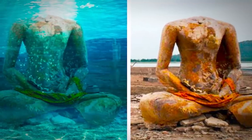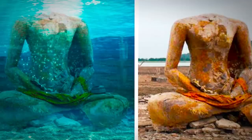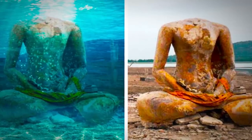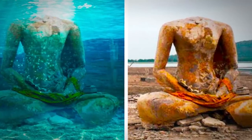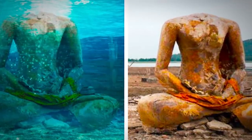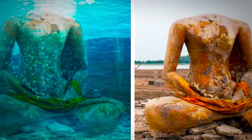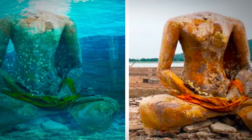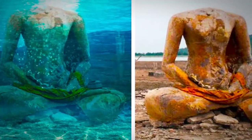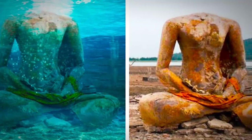Once you learn to snorkel or dive, a whole new world opens up underneath the surface. Corals, shoals of fish, and caves create a thrilling new experience. Adding to that excitement are the artificial reefs and other attractions created by resorts for divers, freedivers, or snorkelers to explore. Among the most haunting of these sites, you can see sculptures, some new and some ancient. But what scientists found at the bottom of this drained lake has left people speechless.